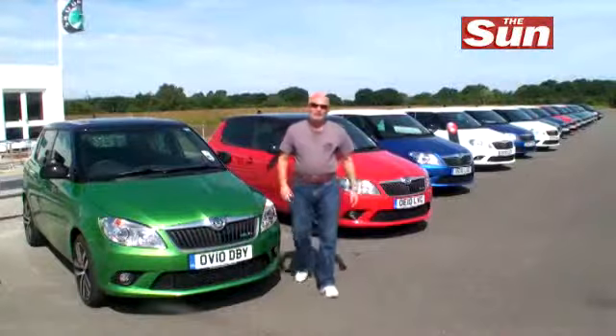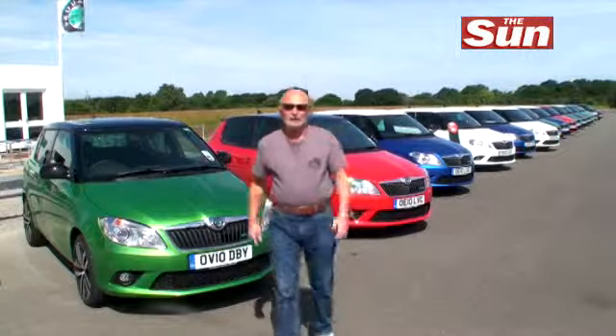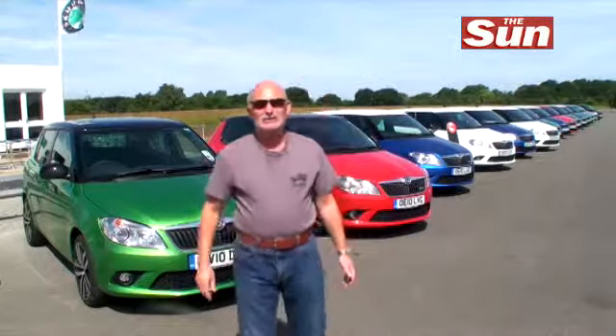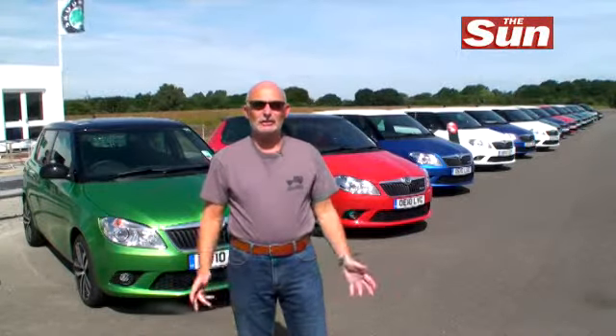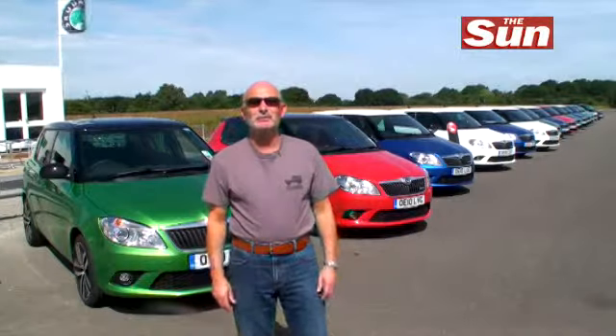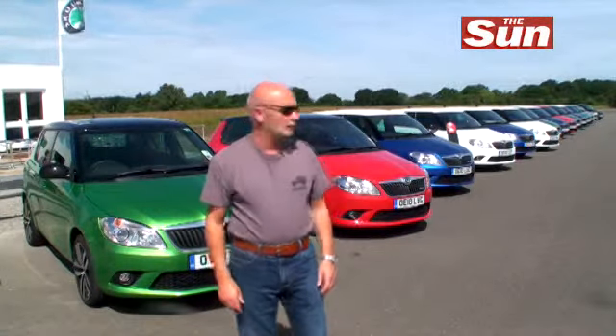Skoda are currently enjoying Boomtown. Last year they hit 670,000 sales worldwide — that was a brand new record. So far this year they're already up 50%, and they're also up to new record levels in the UK. And these cars here are the reason why.